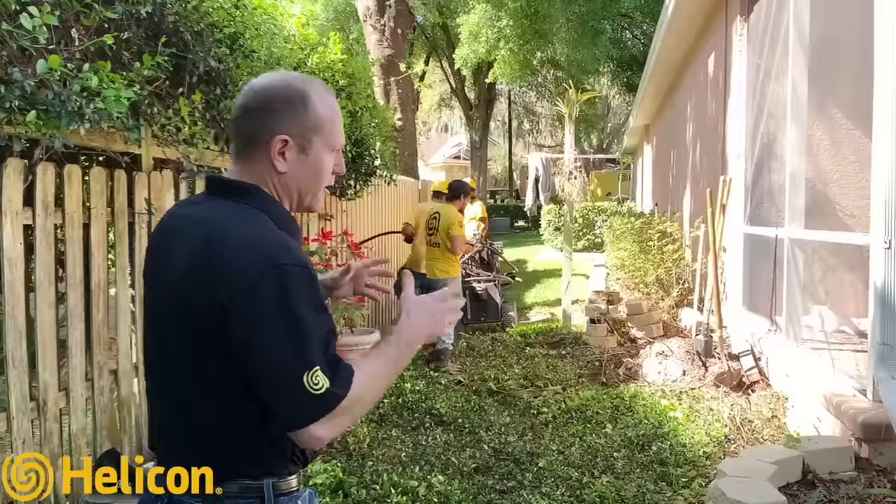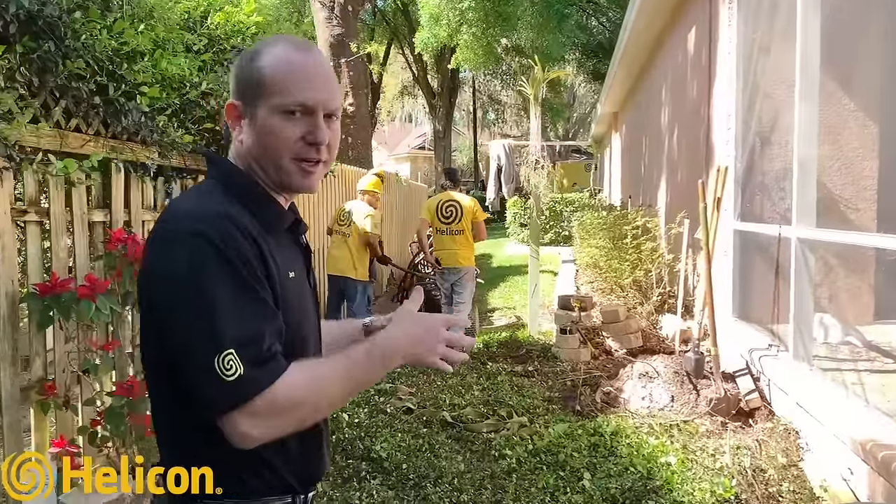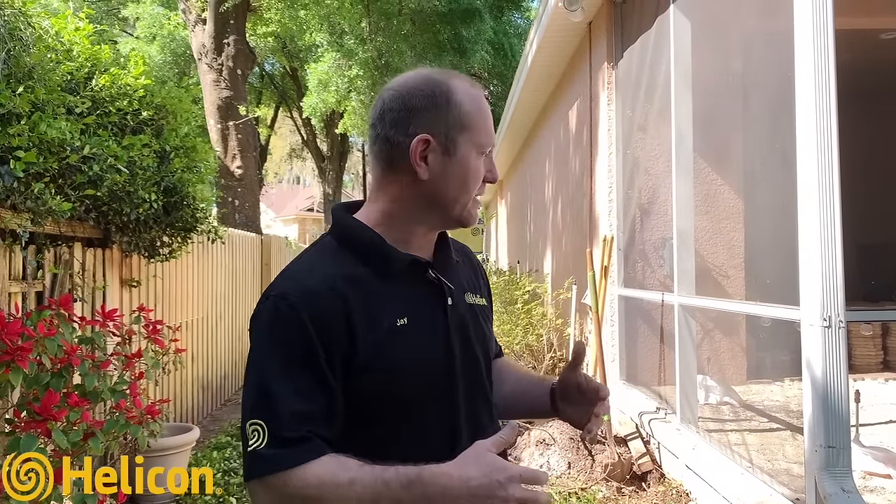Basically what occurred is we had a large oak tree in this area that was removed in preparation for construction of this home, and they left the organic material there. What happened over time — which we see when a large tree is removed and the organic decay is not properly removed or encapsulated — is you will get organic decay, which will cause settlement.